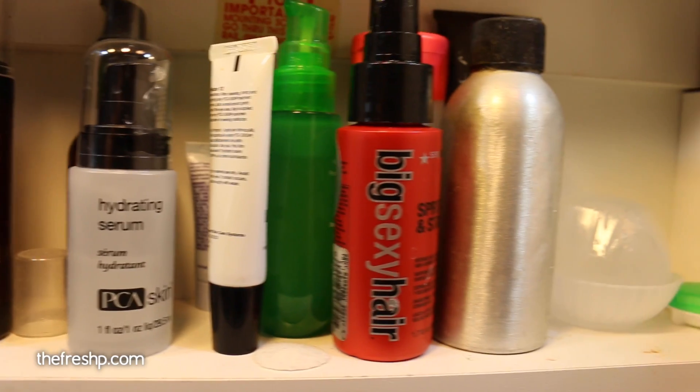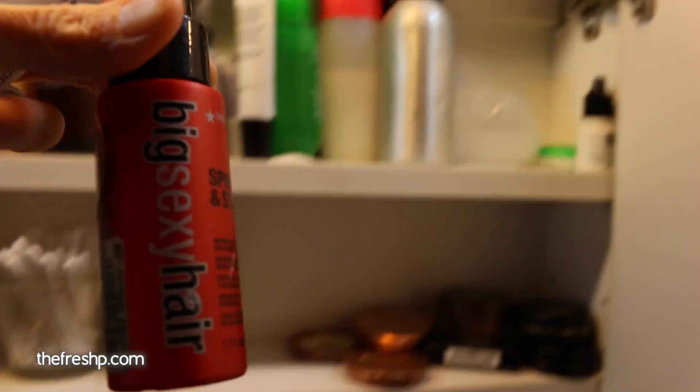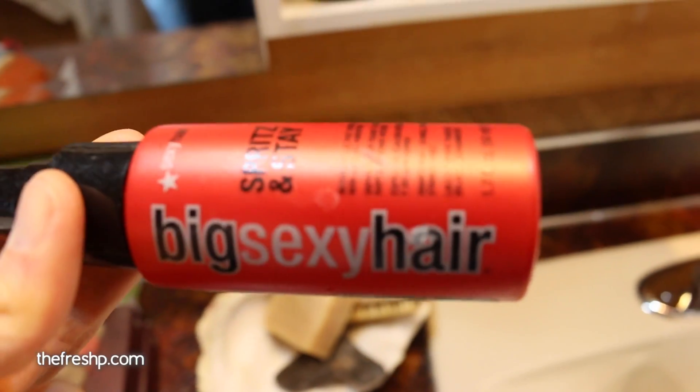What's this? Hydrating Spritz — my Big Sexy Hair. This stuff is gnarly. I'll show you how toxic some of these hair sprays are.